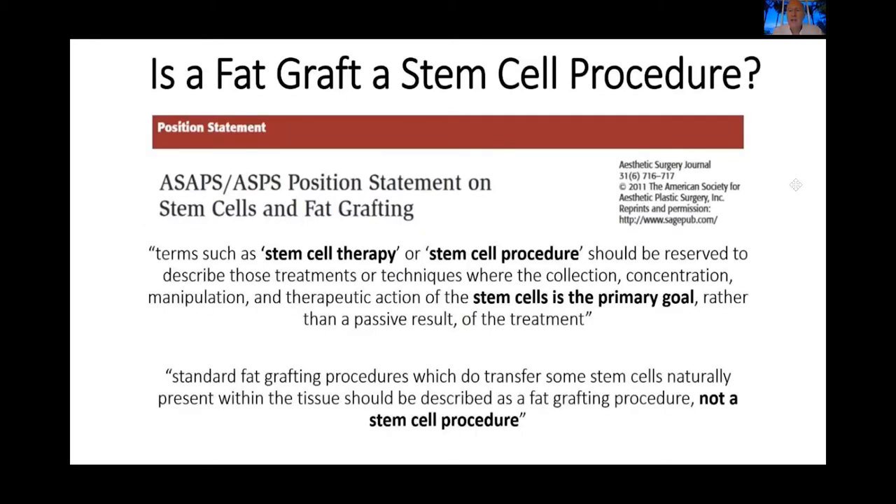This is from the Aesthetic Surgery Journal and the American Society for Aesthetic Plastic Surgery. They state that the term 'stem cell procedures' should be reserved for treatments where the collection, concentration, manipulation, and therapeutic action of the stem cell is the primary goal, rather than a passive result. Standard fat grafting procedures, which do transfer some stem cells naturally present within the tissue, should be described as a fat grafting procedure — not a stem cell procedure. There is a lot of literature backing that up, so it's something to understand in detail when communicating with your patients.